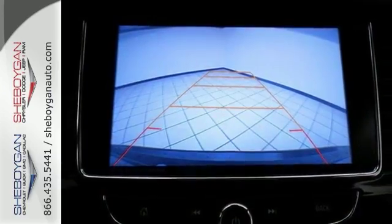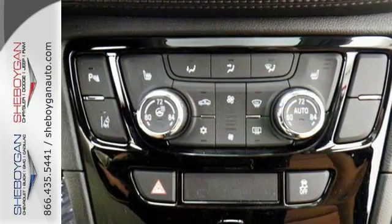This has privacy glass, a moonroof, and roof rails. Come on out and take this gorgeous Buick for a test drive today.